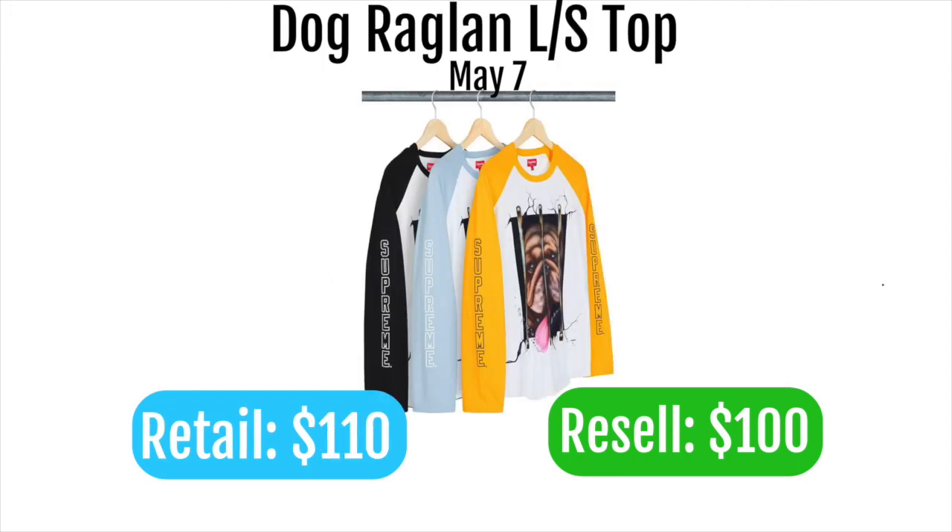Next up is the dog raglan top. I talked about this in another video and I really dislike these Supreme long sleeves. With a projected retail of $110, it's not going to sell for much. It just doesn't look good and it's hard to fit into an outfit, but that's just my opinion.